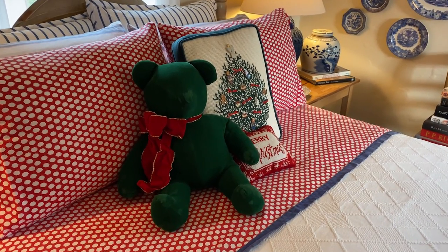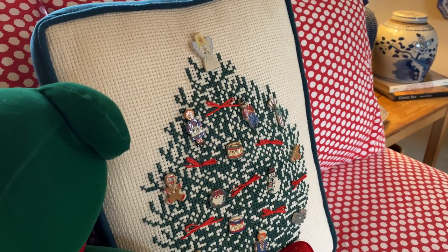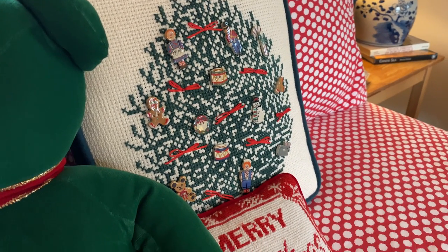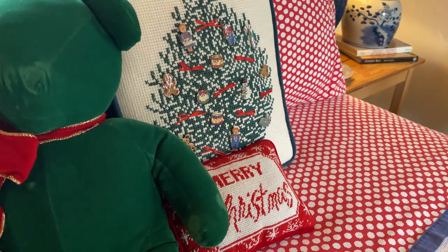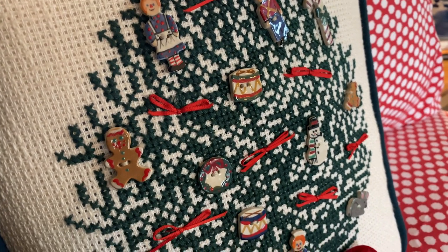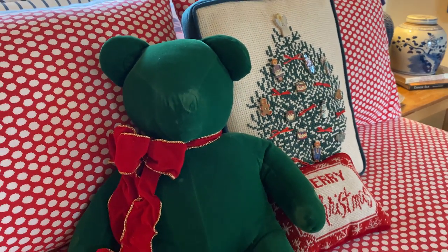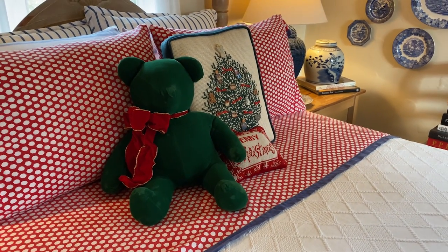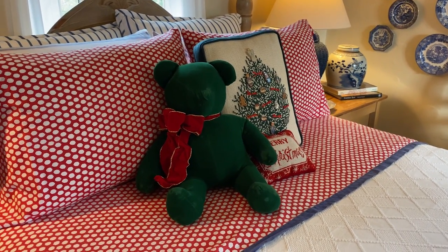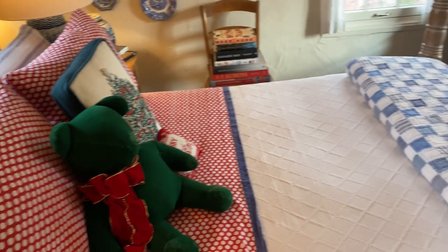I am a huge fan of needlepoint. At one time I really did a lot of it and I need to take it back up again because it's so relaxing. That needlepoint pillow is exquisite. A good friend of mine made that several years ago. And those are little china or pottery ornaments sewn onto it — what a clever idea. If you don't needlepoint, sometimes you can find those at antique stores and thrift stores. I would happily snuggle up as a guest in your holiday home with that green teddy bear. I think it's kind of important to give a little something to your guests that's holiday. It's just a nod to the season.